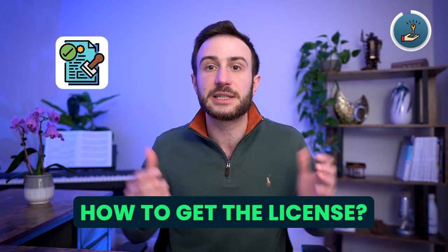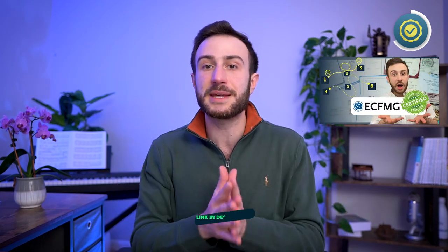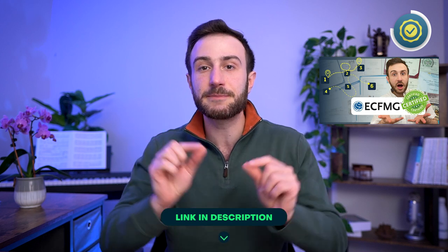So what do you need to get a license in the state of Tennessee? One requirement is getting your ECFMG certificate, which means you need to pass your Step 1 exam and your Step 2 CK exam, go through one of the pathways, and get your OET exam as well. There are multiple resources about how to become ECFMG certified and the six pathways for ECFMG certification. So the first requirement is being ECFMG certified.